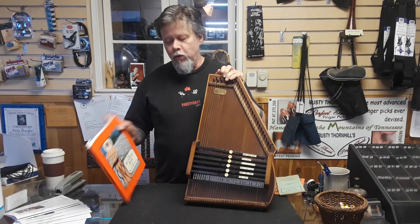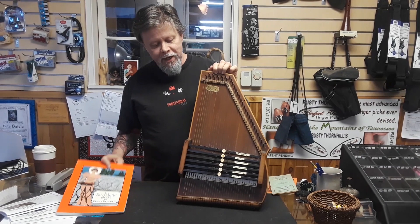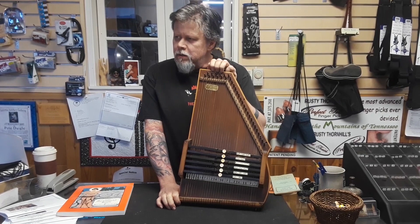Hey look folks, it's an original Zimmerman auto harp. This one is a number six, and according to the auto harp book by Becky Blackley, this is a number six and it was made somewhere between 1896 and 1899, if I read it correctly.